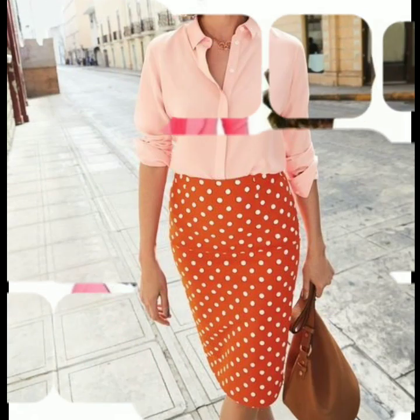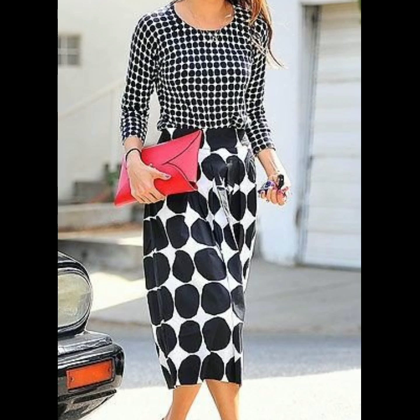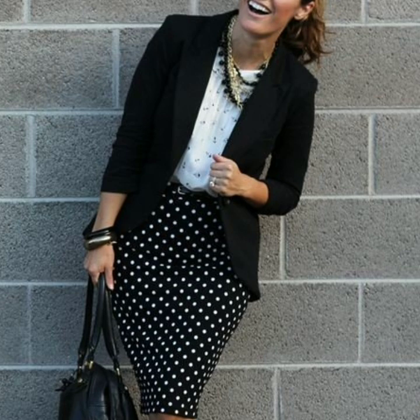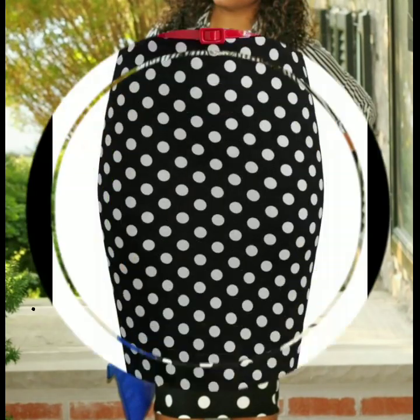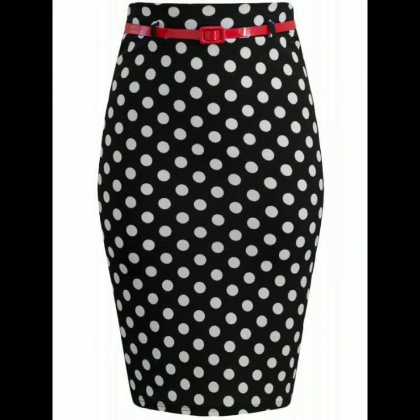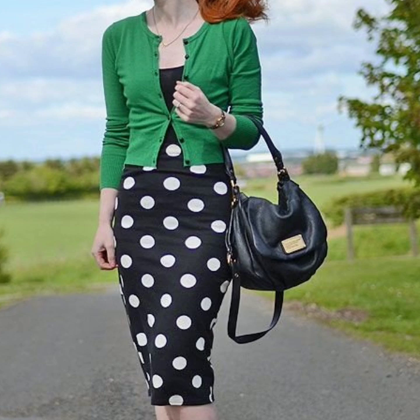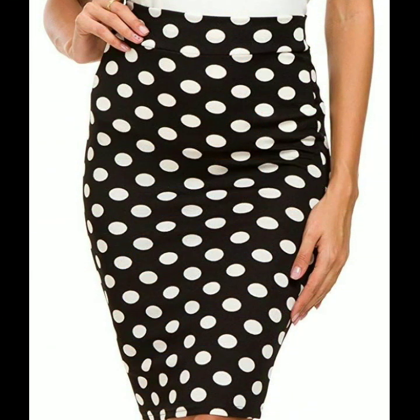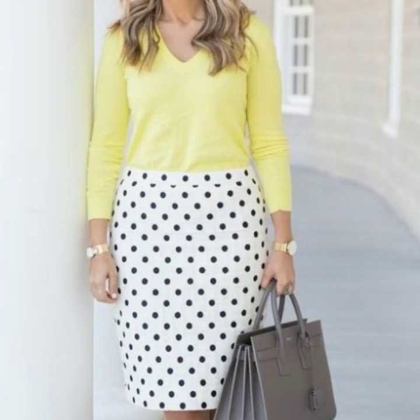Friends, if you are loving these polka dot print pencil skirt designs, please do like my video and subscribe to my channel if you haven't subscribed yet. If you have subscribed, please also click the bell icon so you will get notifications of all my videos and never miss any collection on my channel.